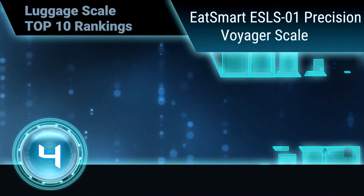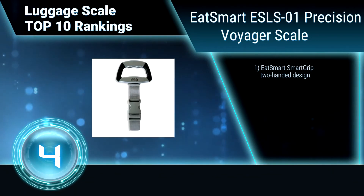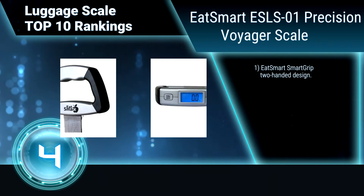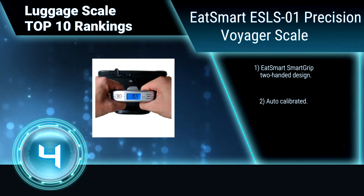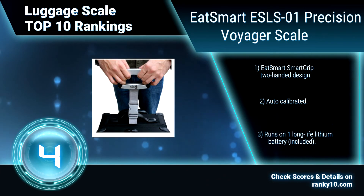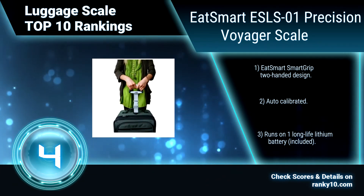Ranking number 4: Eat Smart ESLS-01 Precision Voyager Scale. Never pay overweight bag fees again. This luggage scale is a practical solution to most airline luggage restrictions. The scale is compact, lightweight, and durable, so you can take it along for the return journey. Smart Grip 2-handed design, auto calibrated, and runs on one long-life lithium battery included.